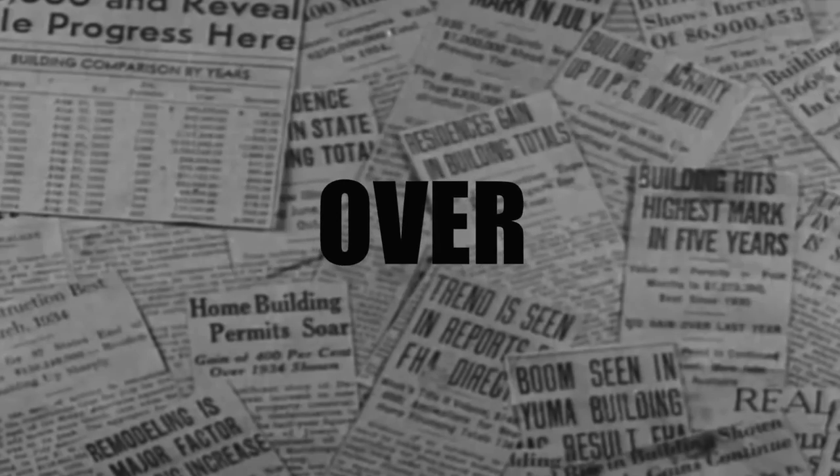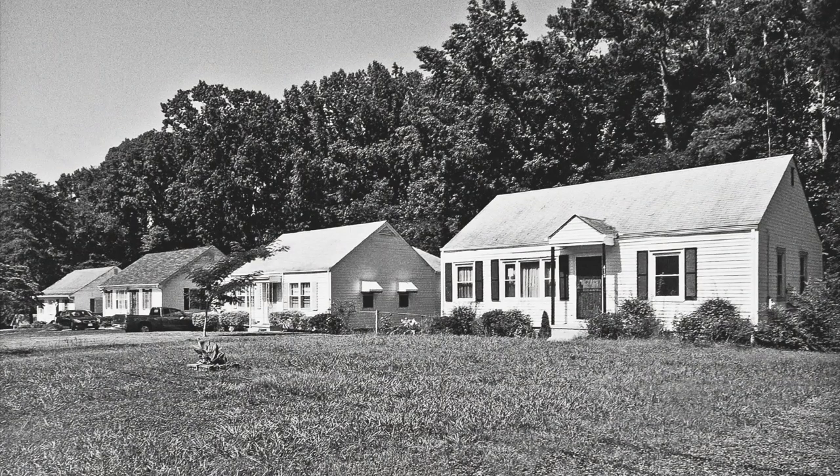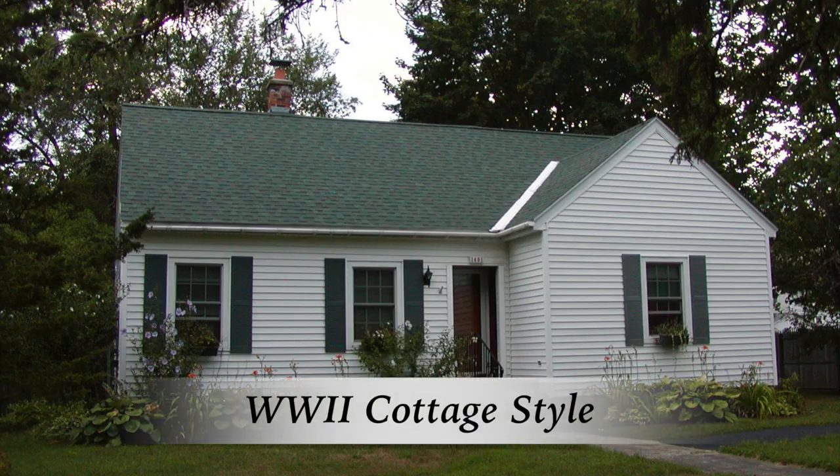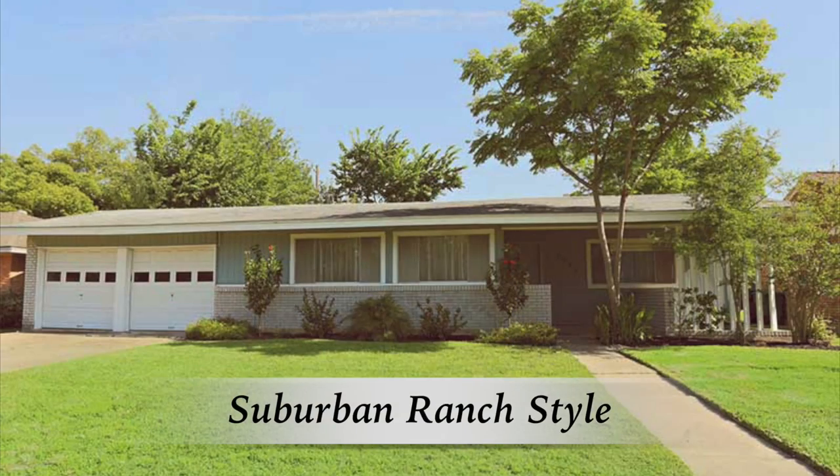But following the war, Eugene saw a building boom. Developers purchased tracts of land and built standard houses, typically in the minimal traditional and World War II cottage styles. Then, during the 1960s and 70s, the suburban ranch style home became the house style of choice.